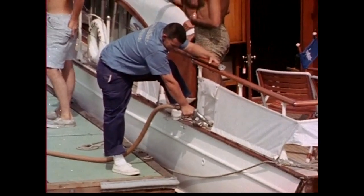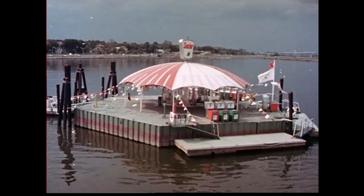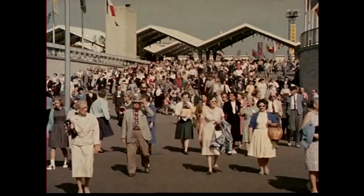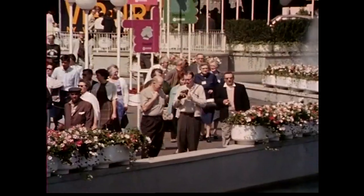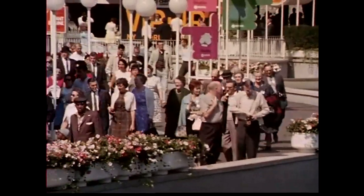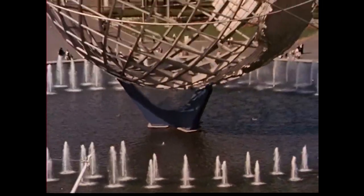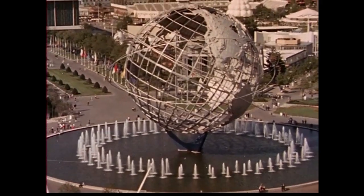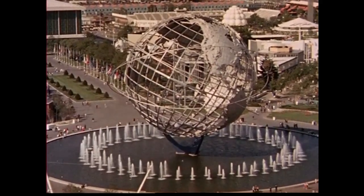This marina will continue in operation after the fair is over — another way Sinclair makes favorable impressions on which you can capitalize at your service station. Now, on to the fair itself. With some, it's the Unisphere — the world as it looks from 6,000 miles away, the largest model of the earth ever built, and the symbol of the fair itself.